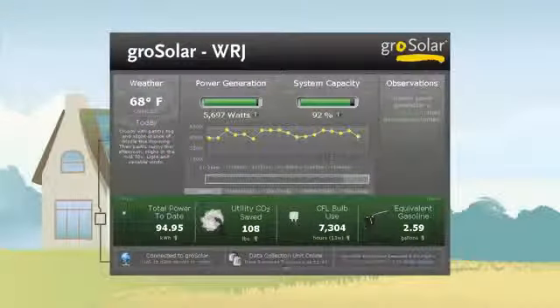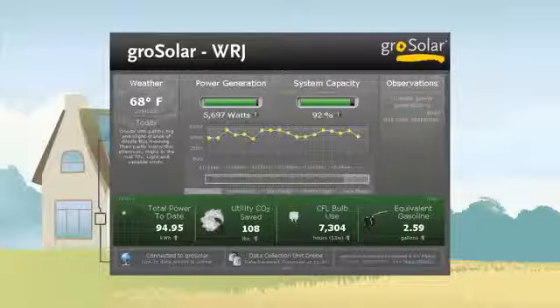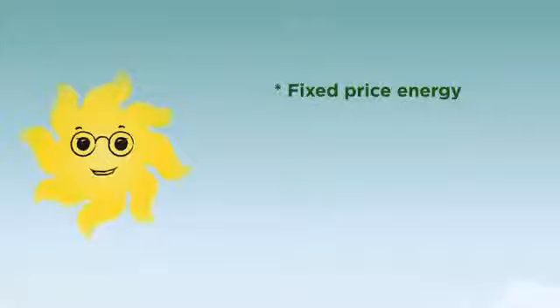Grow Solar's web-based monitoring system, called Grow Energy Watch, allows you to track your household energy use and production at any time, and can calculate how your solar system is reducing your carbon footprint.